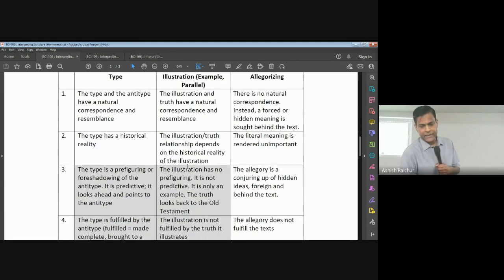The type and the anti-type have natural correspondence and resemblance. Melchizedek and Jesus — one to one: priest and priest, no beginning/no ending and no beginning/no ending. There is a correspondence.